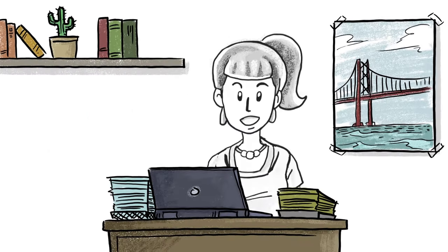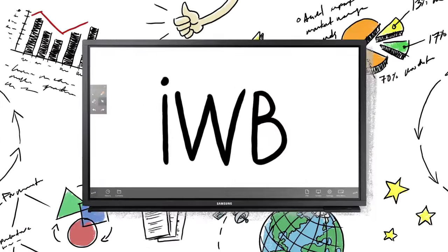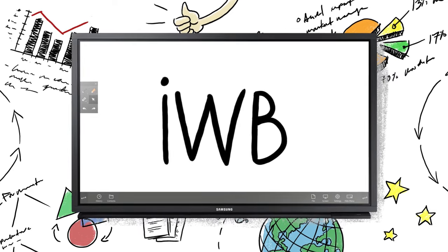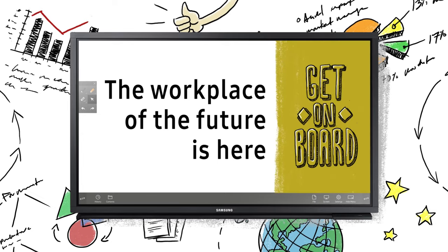Regardless of your size or workflow, you need meeting technology that moves at the speed of your business. Samsung's IWB takes the stress out of collaboration and drives more impactful, real-time interaction. The workplace of the future is here. Get on board.